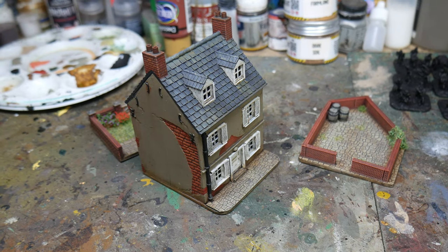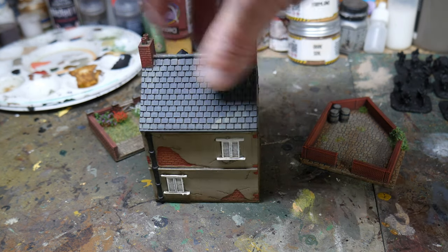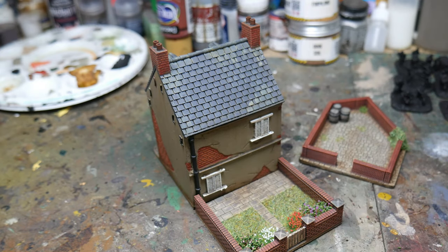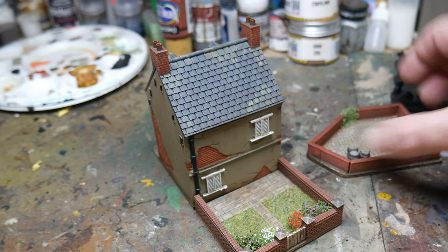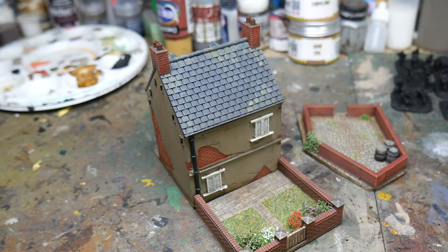The other thing I've painted is another 3D printed house. This one is one of the ones that Paul from Sabotage got for me, with the garden as well. I just finished this off the other day. I've done a painting video on this as well because I've been threatening to do one for a long time — again, that just needs editing and writing.